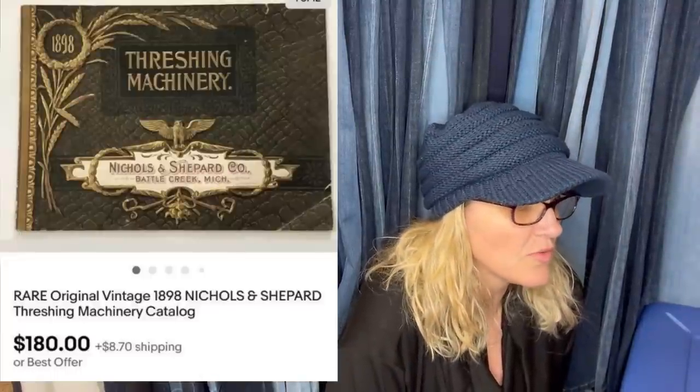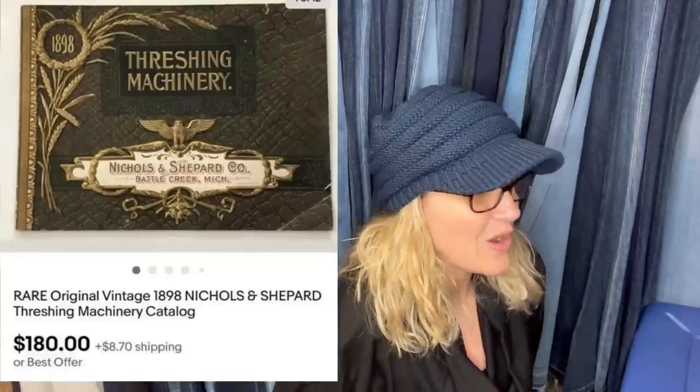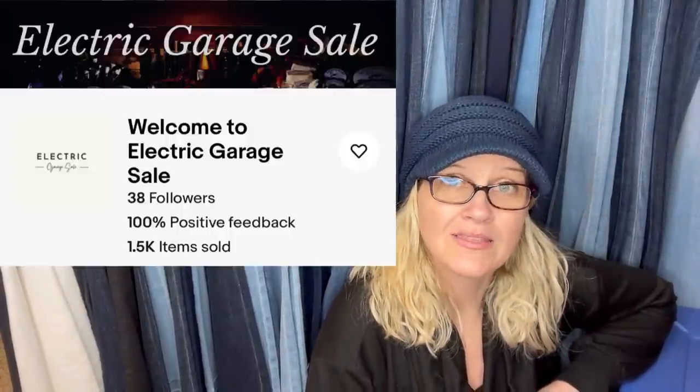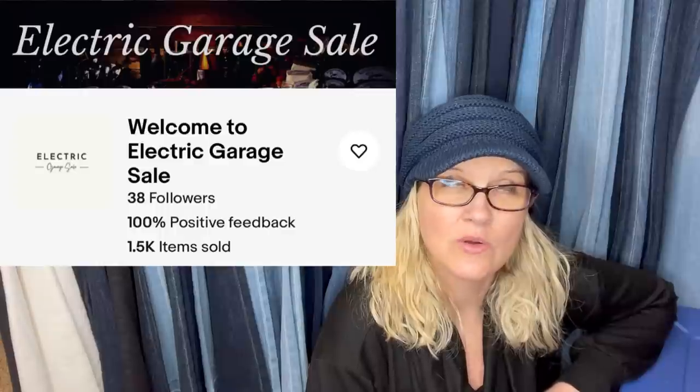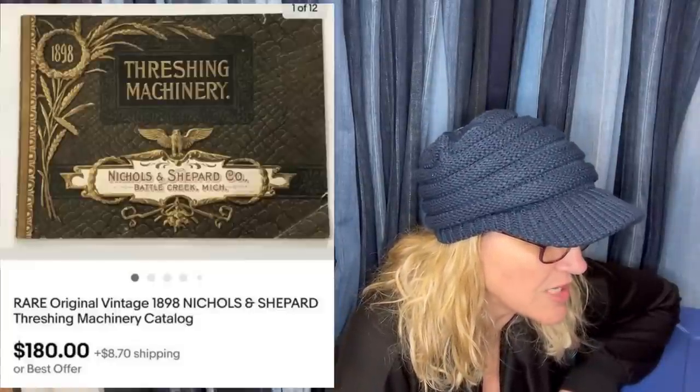Got this at a garage sale for $1.50 and it sold for $180 on eBay in two days. Okay, this is not bread and butter, but I'm going to share it because it's pretty cool. This one comes from Bolo Buddies member Electric Garage Sales — he has an amazing eBay store and sources a lot of stuff from estate sale cleanouts. It's a rare original vintage Nichols and Shepard threshing machinery catalog.